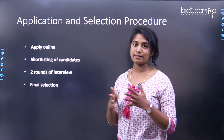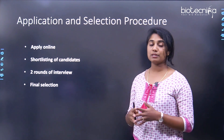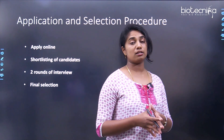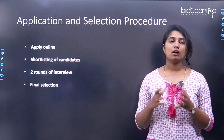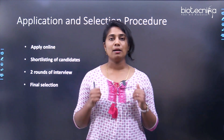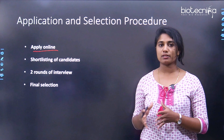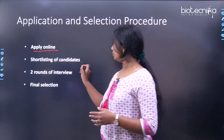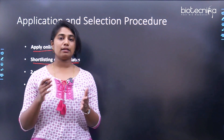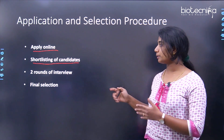For the application and selection process, the advertisement will be posted on the NCCS Pune website. You need to apply online through their website. After applying, you will be shortlisted — faculty members will review your application, and if you are eligible, you will be shortlisted for the further process, which is an interview.